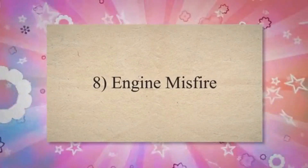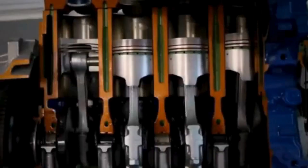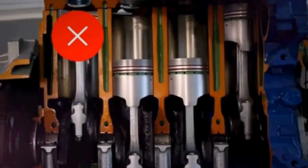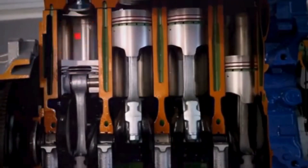8. Engine misfire. A vacuum leak can disrupt the air-fuel mixture, leading to incomplete combustion in one or more cylinders. This can result in an engine misfire, characterized by a noticeable stuttering or jerking sensation while driving.